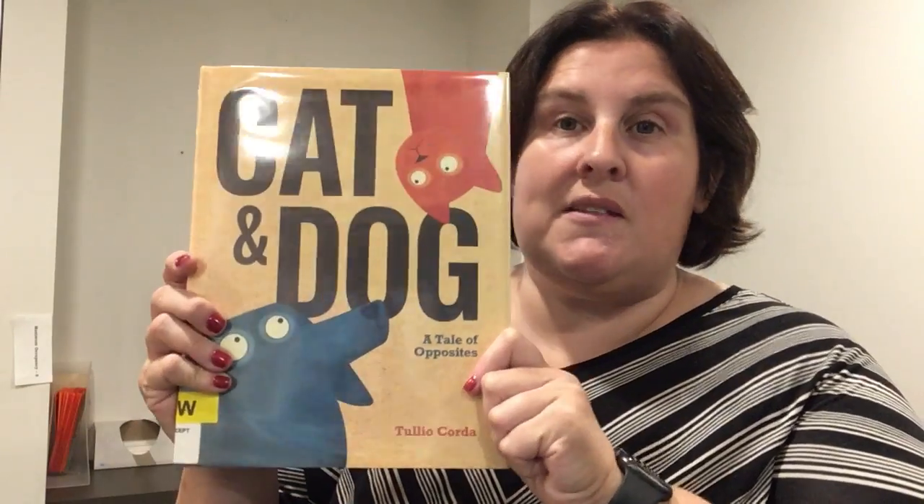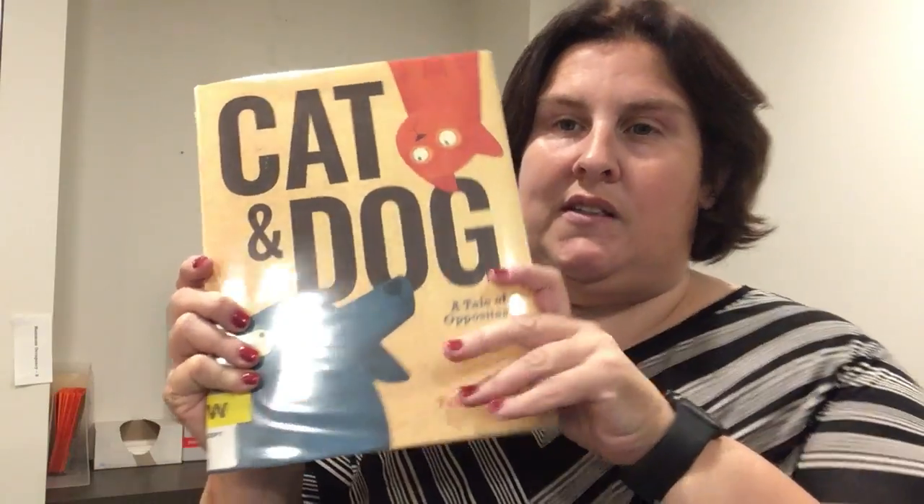And of course, if you like cats or dogs, this is a great book for them. It's perfect for a new reader because it has very few words in it.